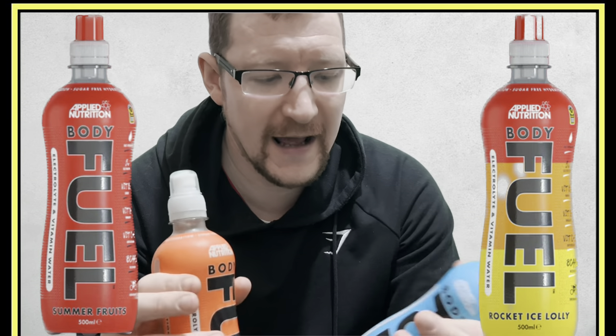On the Applied Nutrition website there are a few extra flavors — they've got Rocket Lolly and Summer Fruits. These two flavors were not available in B&M. I'll show you the picture of the little stand in B&M where I got them from — pretty cool looking bottles.